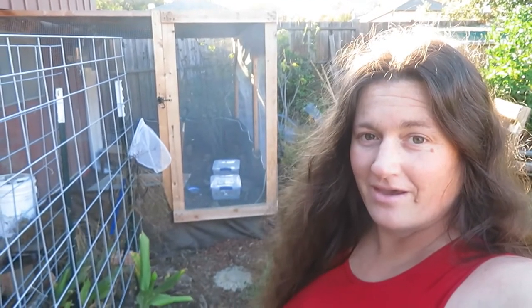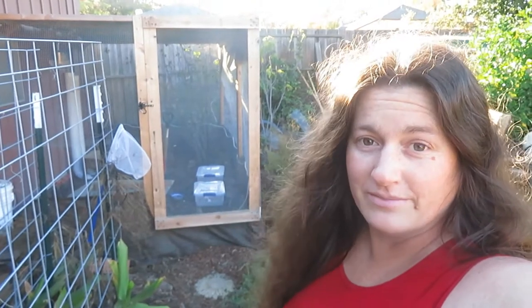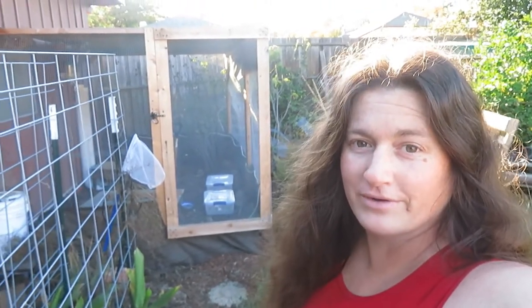I'm Katrina and this is Sew and Tear. Today I'm going to be sharing my quail aviary with you. I set this up specifically for deep bedding and for Coturnix quail.